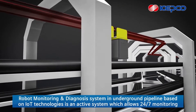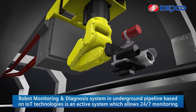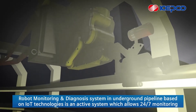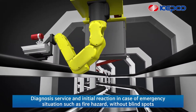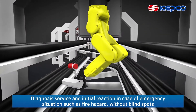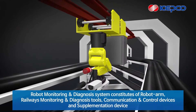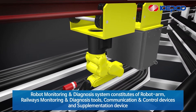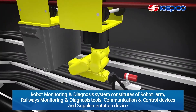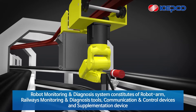The robot monitoring and diagnosis system in underground pipeline based on IoT technologies is an active system which allows 24/7 monitoring and diagnosis service and initial reaction in case of emergency situations such as fire hazards, without blind spots. The system constitutes a robot arm, railways, monitoring and diagnosis tools, communication and control devices, and a supplementation device.